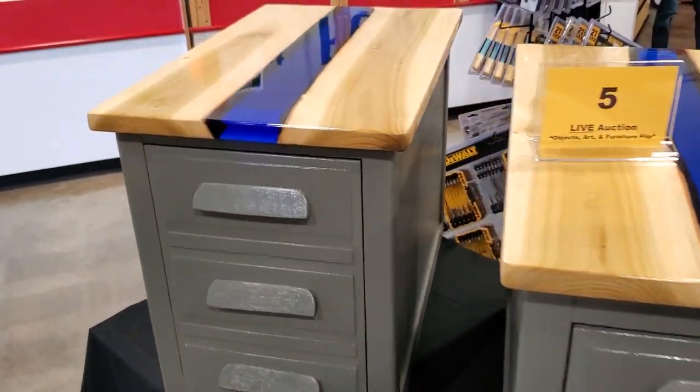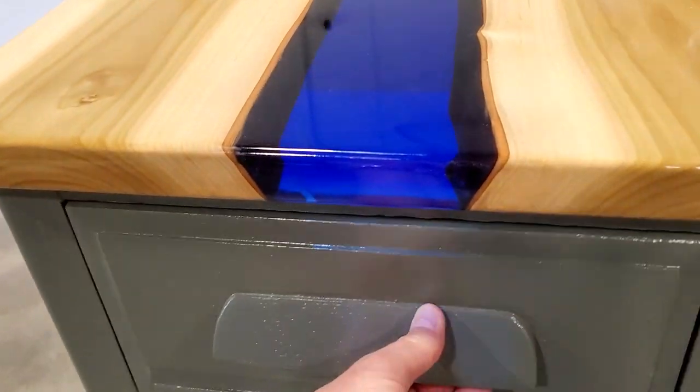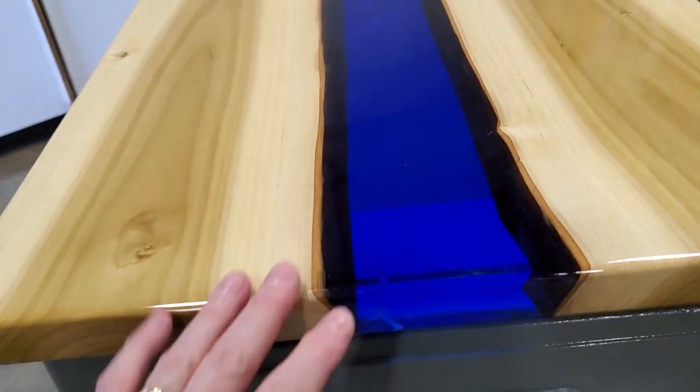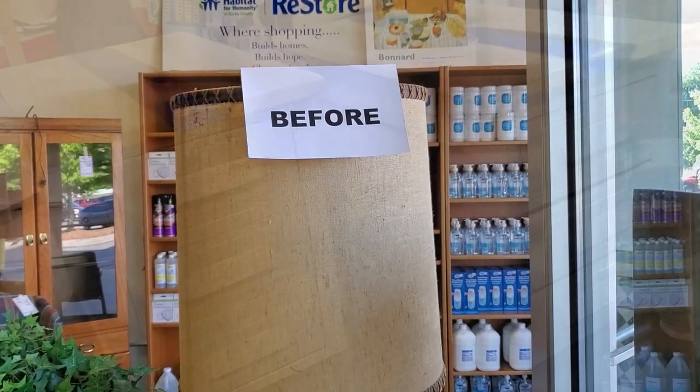Look at these — I thought this was so clever. Someone had taken these old end tables. I love the gray color on the base; I thought that was beautiful and it has great storage. But look at this — they did this inlaid blue. I guess it was some type of acrylic or glass in the wood. I thought that was gorgeous.